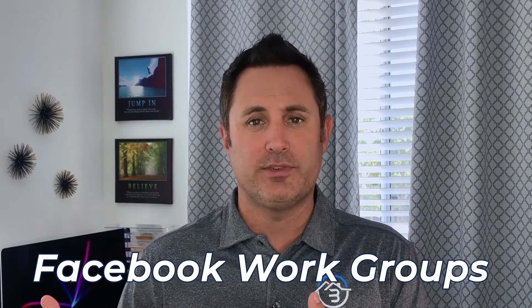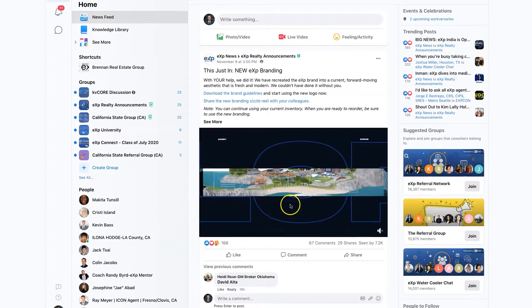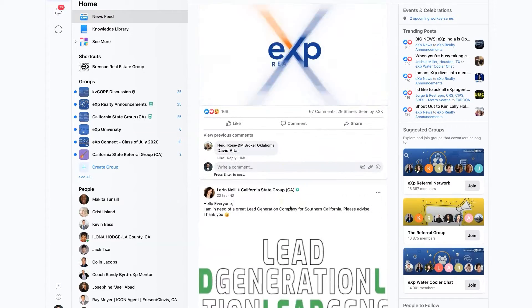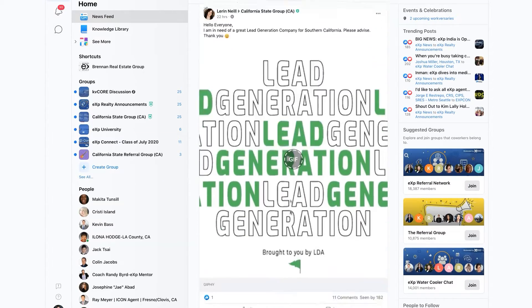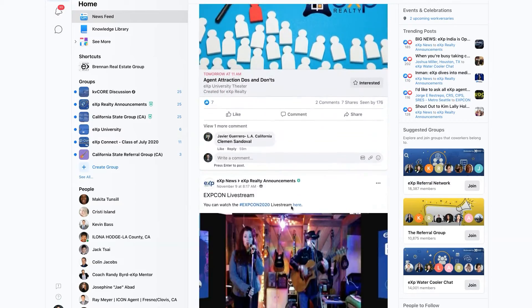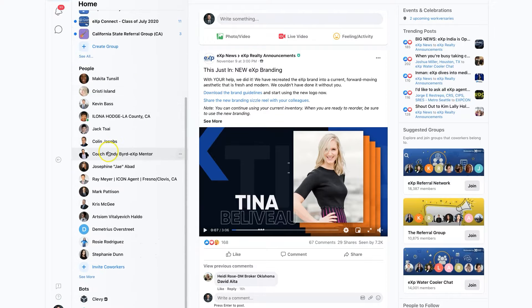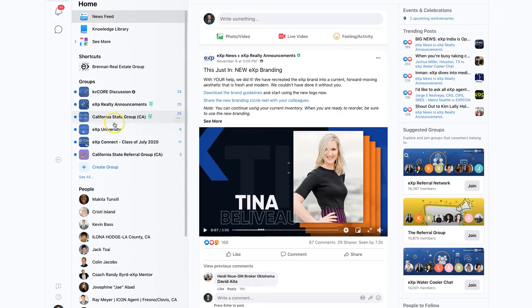Another thing you get with the tech fee is Facebook Workgroups. If you were to go on Facebook and sign up for Workplace by Facebook, you'd have to pay for it — there's a free version, but to do it right you've got to pay. This is included as part of the tech fee. There's the eXp version where you can see everybody with eXp, and you can also set up your own team, your own group, and your own little office setup with Workplace by Facebook.